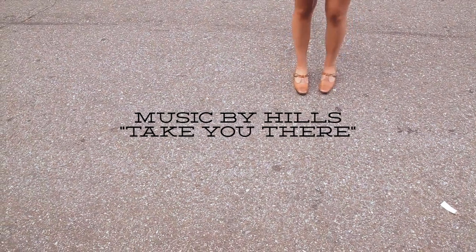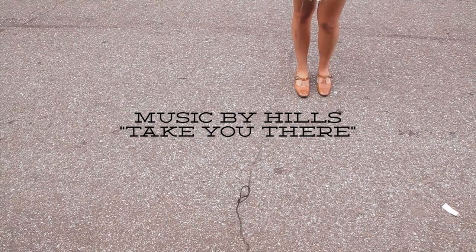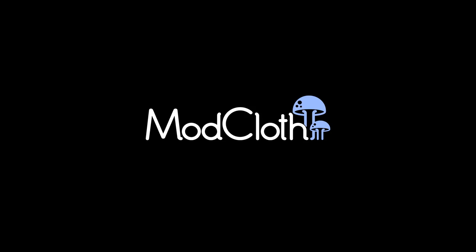We hope you enjoyed the presentation. For more New York Fashion Week coverage, check out the ModCloth Blog.